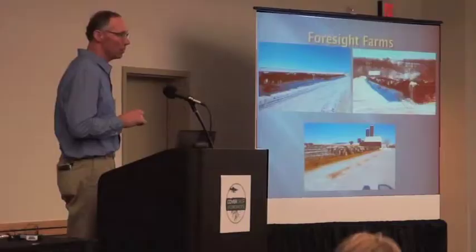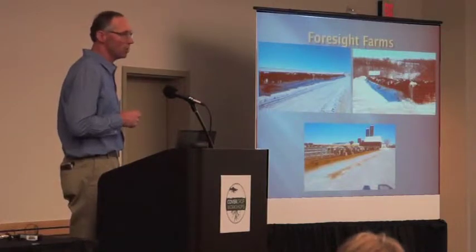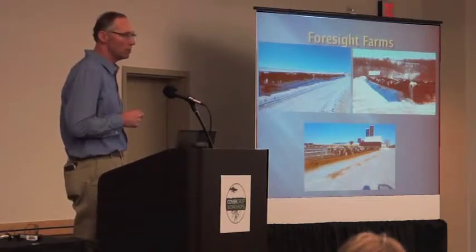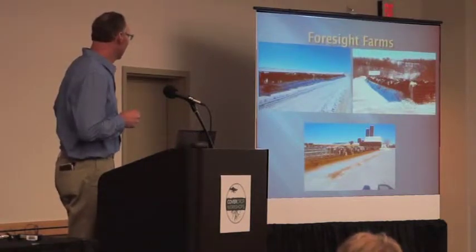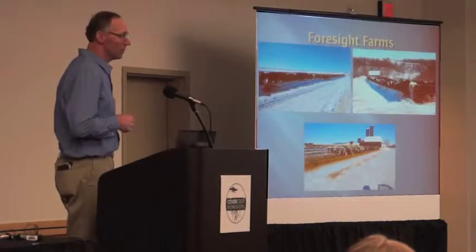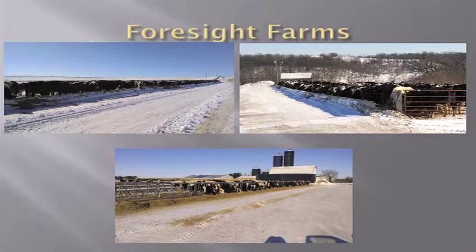As we expanded, I think we had a pretty good handle on what we needed for feed for our milking animals, but probably the biggest surprise was our replacement heifers. In the first three years after our first expansion, we were constantly buying hay, so we started thinking about how we could get more heifer feed. We were just always short of it.